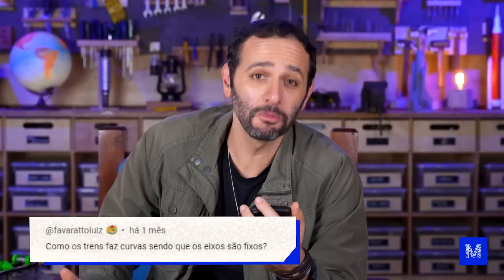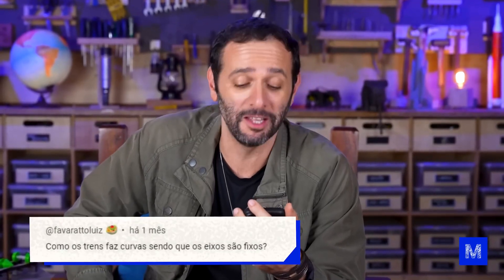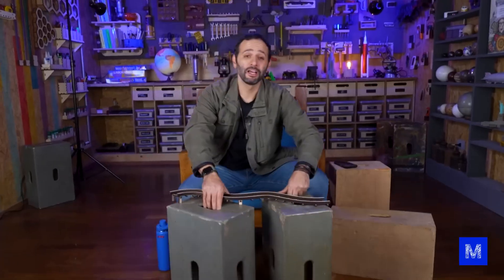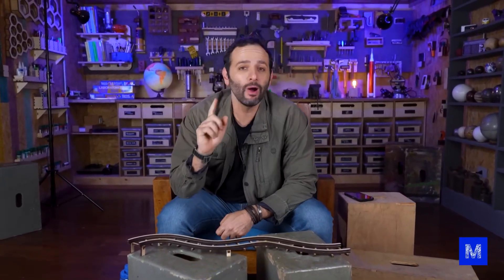Let's move on to another sensational question from Luis Favarato, a longtime member of the World Manual, as indicated by the seal from his cell: How do trains make turns given that the axles are fixed? This question is so cool that I built a train track and train wheels here for us to understand. It's not as simple as putting the train on the track and adding a curve — it won't just work.